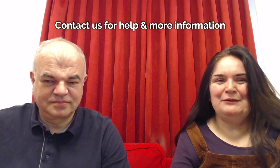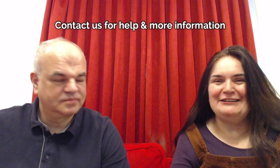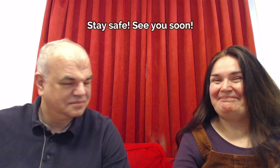That is it. As Mladen said, if you have any questions, if you want our help in setting this up, if you would like to know more, please just contact us and we would be very happy to help. Please stay safe and we will see you very soon. Thank you. Bye!